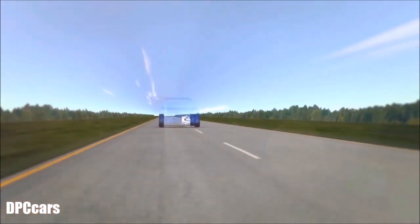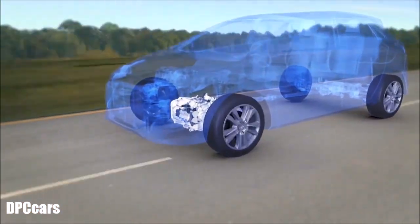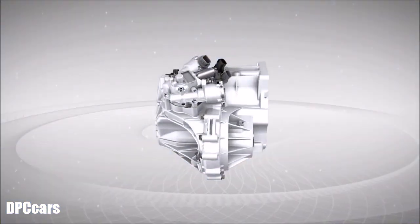The dual-clutch transmission is the next generation transmission, reflecting the good points of both manual and automatic transmissions.